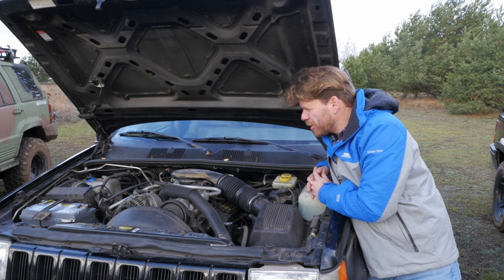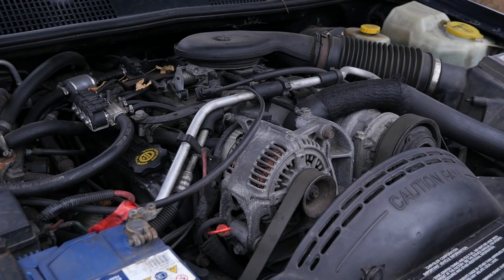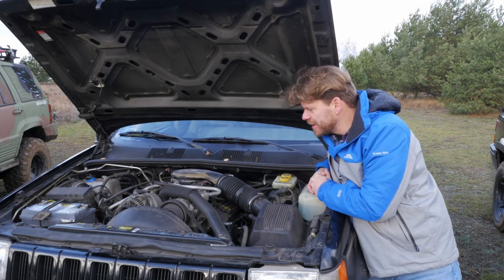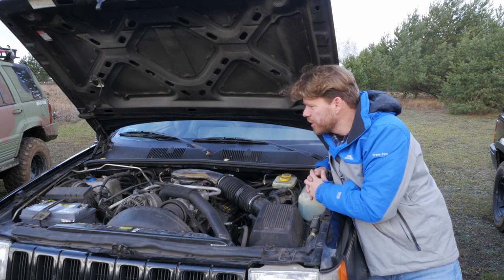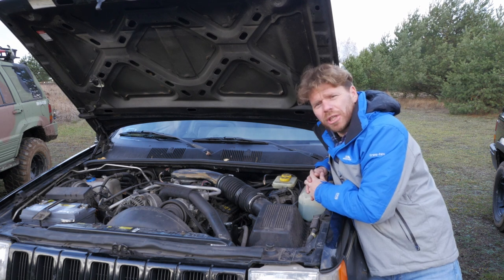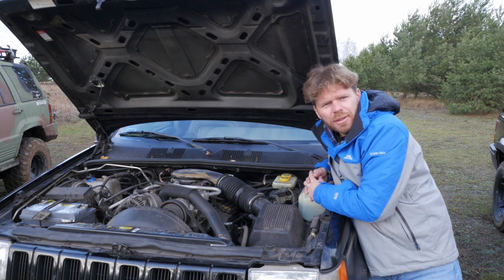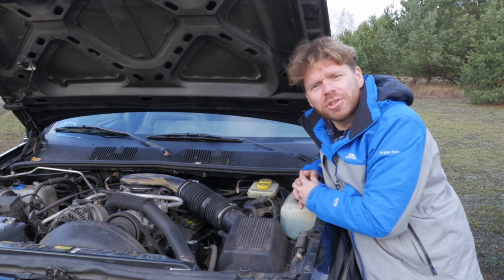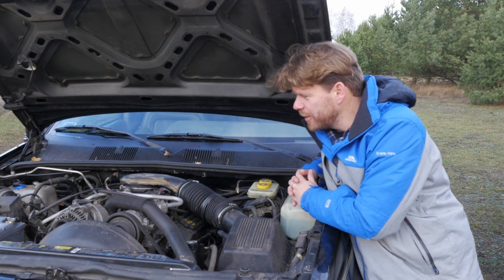Owners would need to comment on real-world consumption. Both the 4.0 and 5.2 accept LPG installations well. Ancillary components like alternators and starters may fail on these aging vehicles. Jeep owners tend not to worry much about occasional leaks — 'that's just how a Jeep is.' The V8 owners confirm: no major problems. It's a long-lived, reliable engine — if only it didn't drink about 5 liters more than the smaller version.